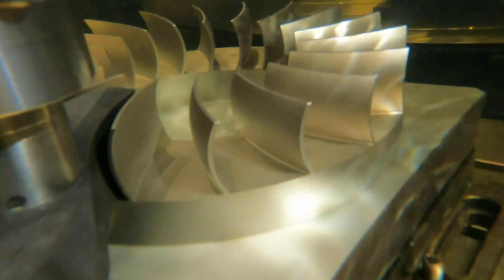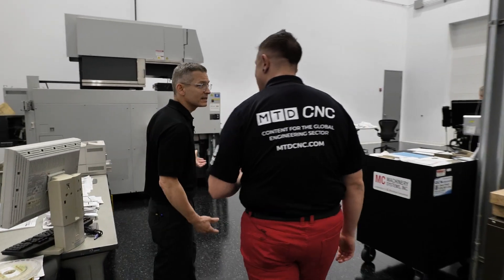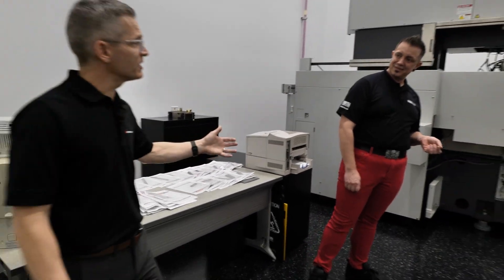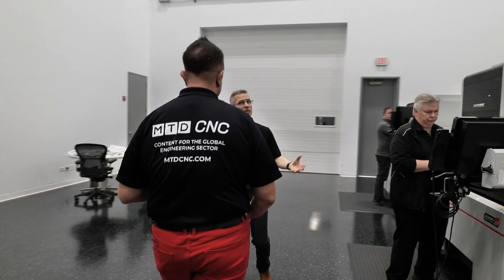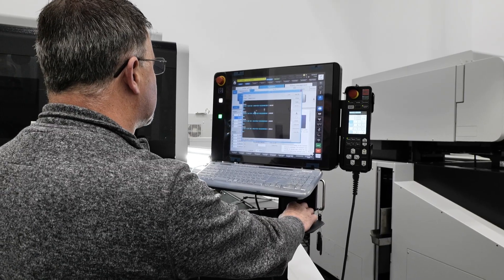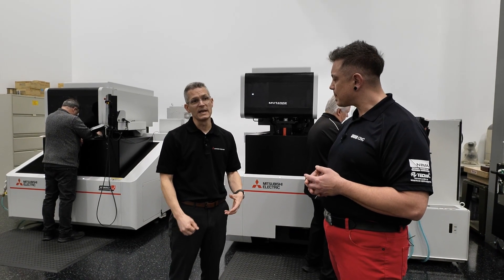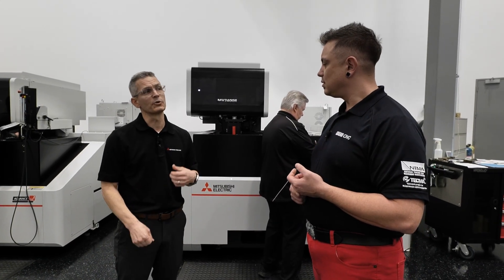This is a unique feature of MC Machinery — we're going to show you our R&D department. This is where we develop all the cutting technology for these machines. We take all these materials and use dedicated equipment to cut aluminum, copper, steel, and carbide from a quarter inch all the way up to 32 inches tall, and develop that technology for our market. We set ourselves apart from other manufacturers by offering customers a proven solution they can depend on day in and day out.